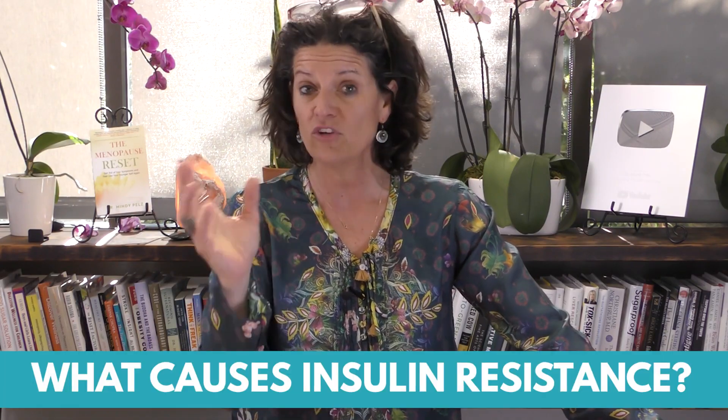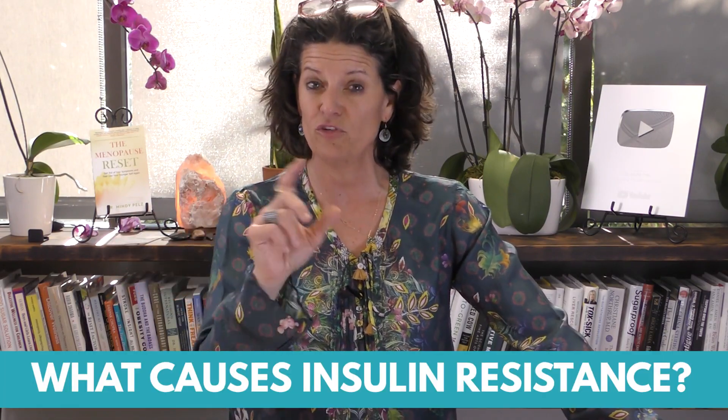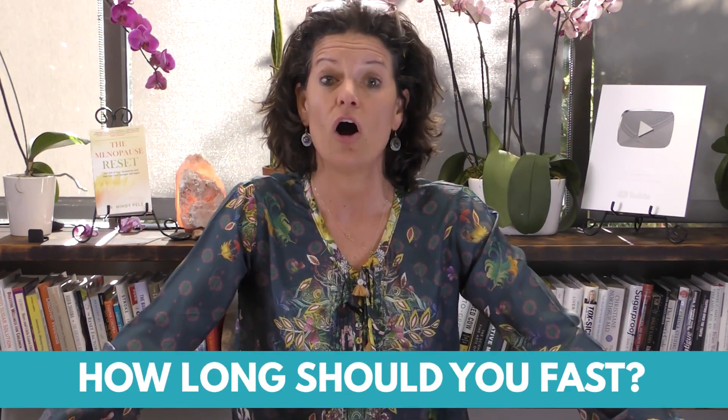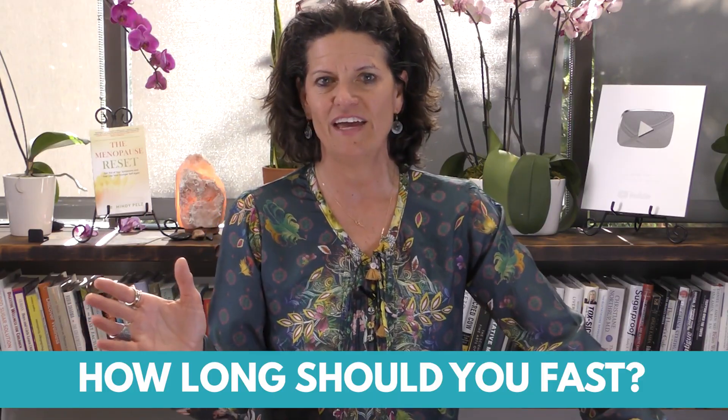Here are the three things I want to go through. First, what causes insulin resistance, and there are a few sneaky things in there. Second, how can fasting help? Third, how long should you fast? Stay all the way till the end because I have a special bonus - I'm going to share what we're seeing in my reset community: the best fast for getting people out of insulin resistance and helping them drop weight. There is a magic number of hours that will help you do that, and I'll share that at the end.